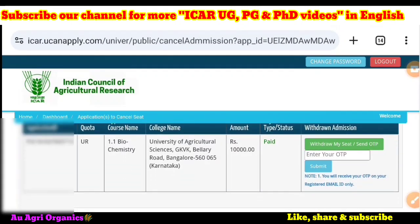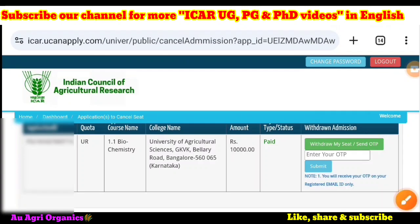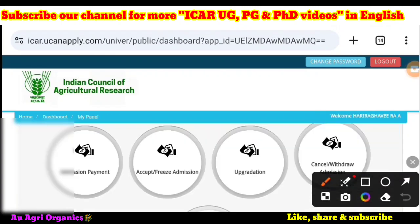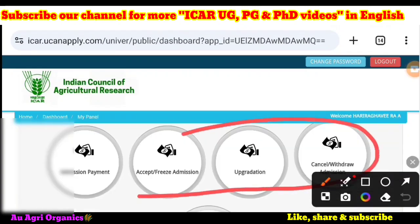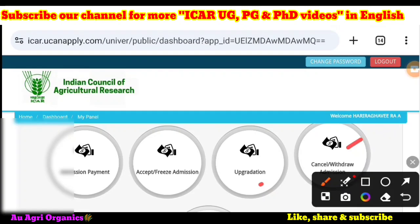For cancel or withdraw admission, clicking on it shows a similar option — 'Withdraw My Seat' or 'Send OTP.' If you want to withdraw your seat, enter the OTP from the registered email ID and submit. So these are the three options available, and a fourth consideration is the mop-up round: seat acceptance, upgradation, and cancel or withdraw.